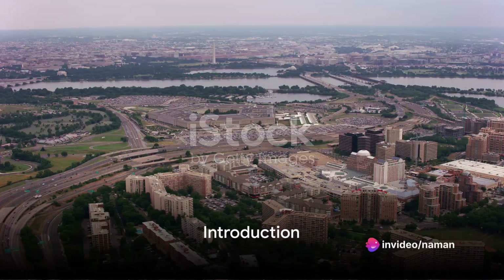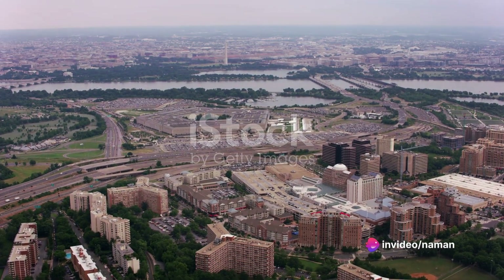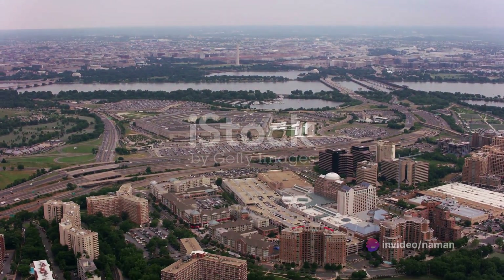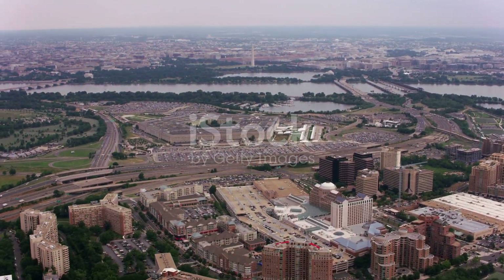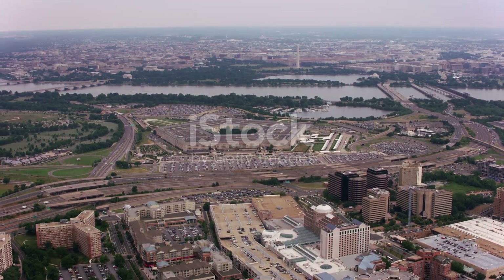Have you ever wondered about the biggest military infrastructures in the world? Today we're delving into colossal fortresses and clandestine networks, from the Pentagon to China's underground Great Wall. So buckle up as we embark on this intriguing journey.